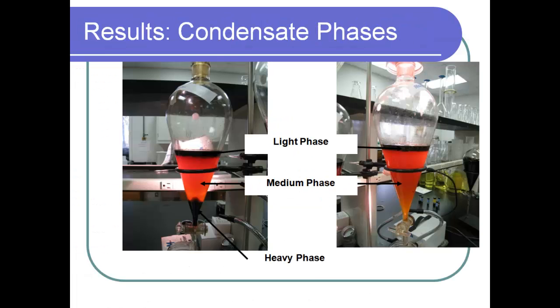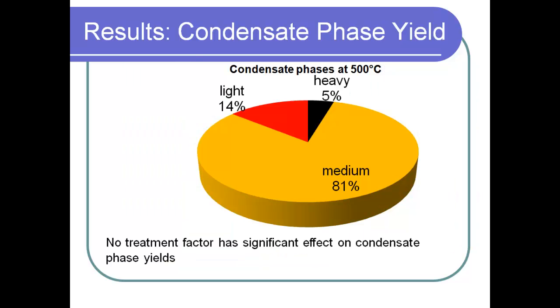We poured our condensate into a funnel to observe how it would settle. After about 24 hours, we noticed three different layers: a heavy layer that was mostly solid at room temperature, a middle layer that was mostly an orange-like liquid substance, and a top layer that was also liquid but very black and chocolatey in color. Based on our analysis, more than 80% was the orange liquid substance, and about 14–15% was the top layer, which we were most interested in. There was no effect of any treatment factor on condensate phase yield.